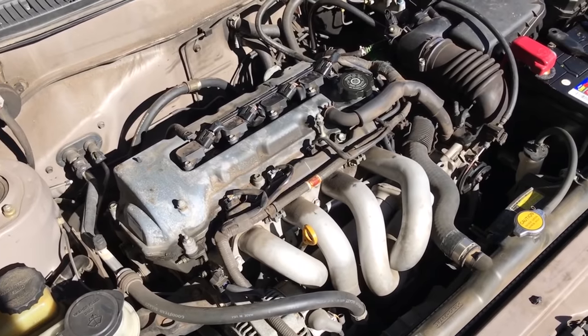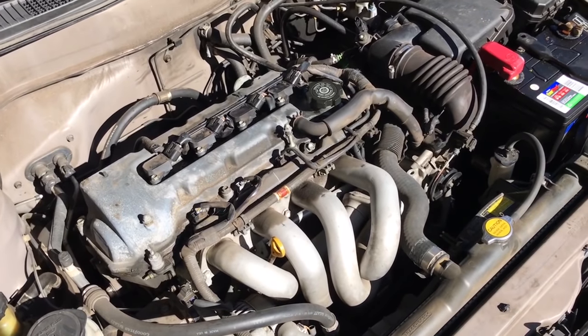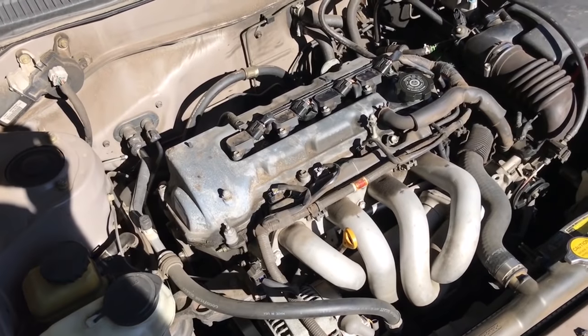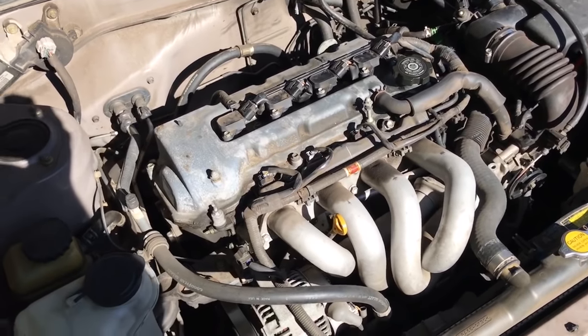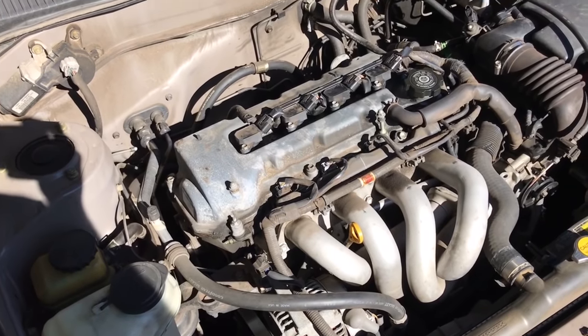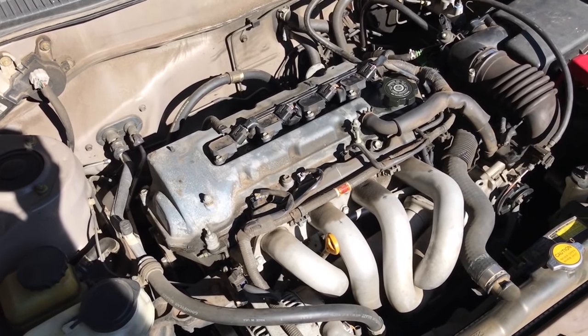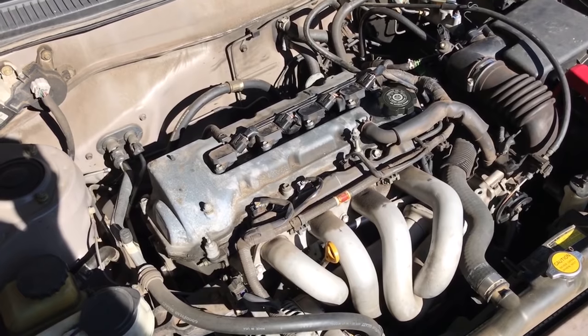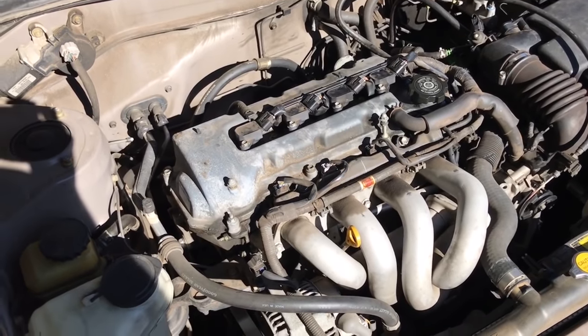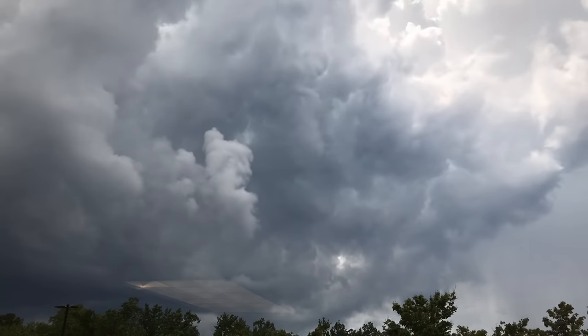I'm going to do another video where I try the bottom-up approach with seafoam — we'll add seafoam to the crankcase, run it for about 300 miles, then change the oil. Then we'll go another tank of gas and see if it changed anything. Subscribe if you want to see that.